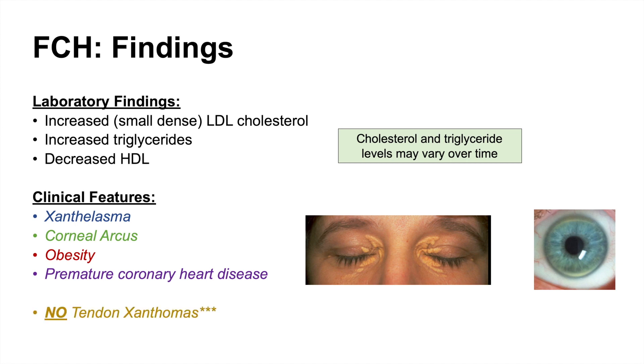An important distinguishing feature: there are no tendon xanthomas in familial combined hyperlipidemia, as opposed to other conditions like familial hypercholesterolemia, where we do see tendon xanthomas.